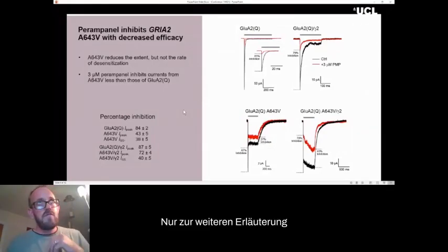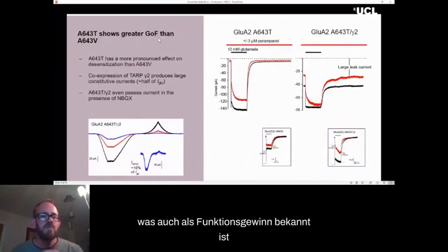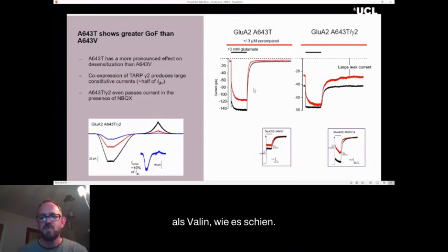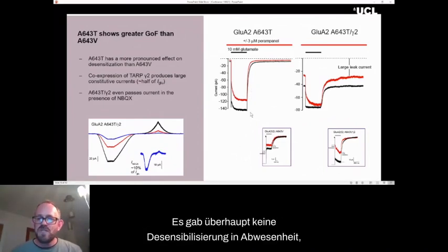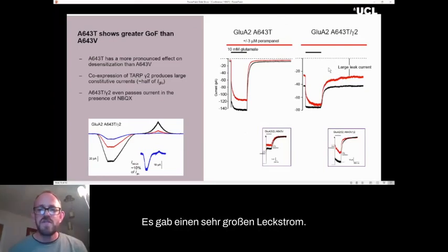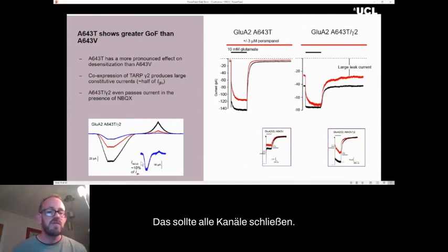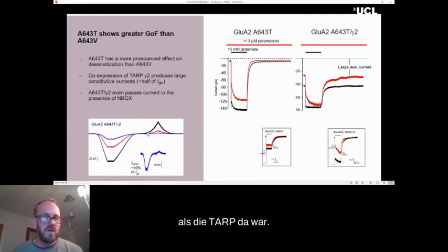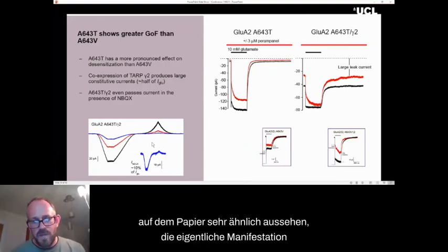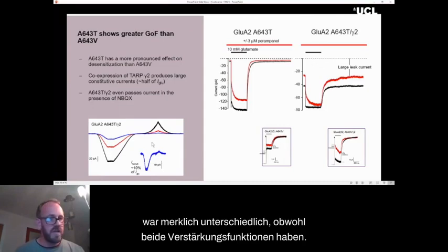To further illustrate why these kinds of tests are important, we also looked at the threonine variant, also known to be gain of function. But the effect of the threonine variant was even greater than valine — a much, much greater gain of function. There was no desensitization at all, even in the absence of a TARP. In the presence of the TARP, there was a very large leak current — the channel remains open the whole time. Even in the presence of NBQX that should shut all the channels, 10% of the current remains when the TARP was there. So while the threonine and valine variants looked very similar on paper, the actual manifestation of the change on the channel was appreciably different, even though both are gain of function.